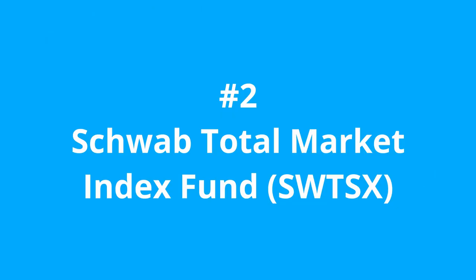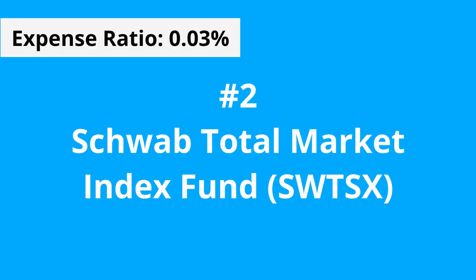You are getting exposure to all the big companies that make up 75-80% of the total stock market. Speaking of the total market, this leads into number 2, the Schwab Total Market Index Fund, the SWTSX, with an expense ratio of 0.03%. A total market index is also another staple in anyone's portfolio.